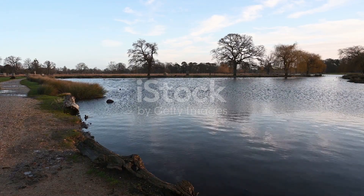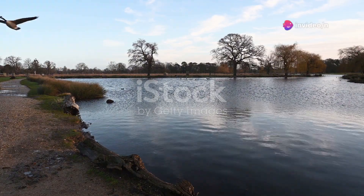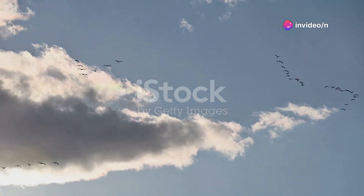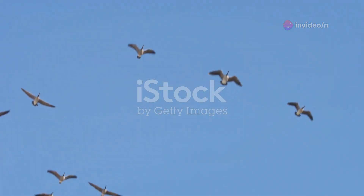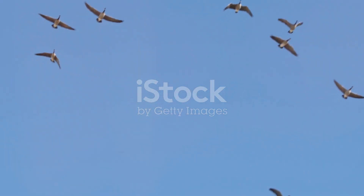Canada Geese are most commonly found in North America, although they have expanded their range to parts of Europe. You'll often see them in wetlands, lakes, rivers, and even urban parks. They have a distinctive V-shaped flight pattern, and are known for their loud honking calls that can be heard from a distance.